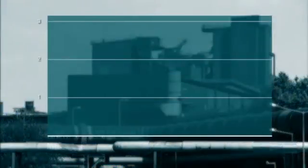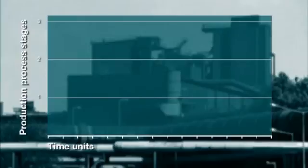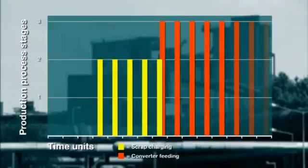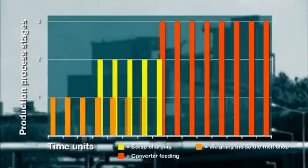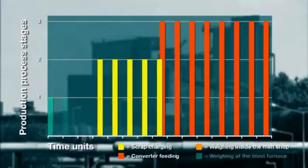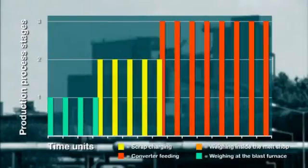The steel plant also benefits from the new scale during the preparation of the next converter charge, as at the moment the hot metal input can usually only be weighed by the melt shop crane scales rather late in the process. Due to its installation position, the new weighing system provides the incoming weights much earlier, enabling significant converter process control optimization.